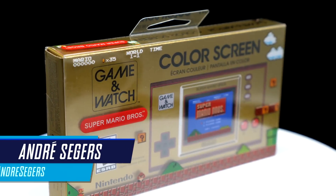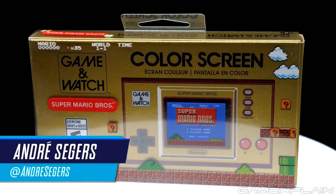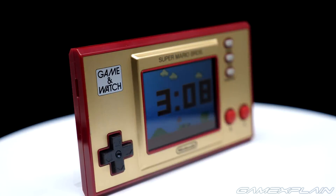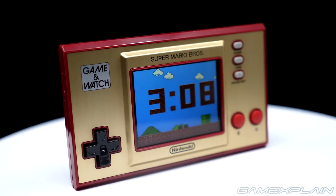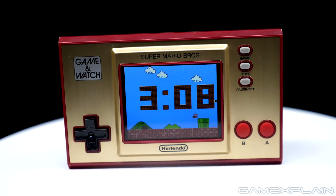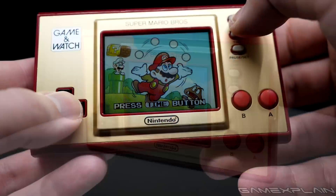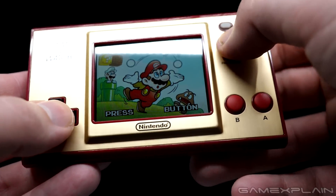Forget the new Xbox. Screw the PlayStation 5. Because I've been playing the hottest new console of 2020, being the Super Mario Bros. Game & Watch. It features a retro-chic aesthetic, a form-factor more portable than your phone, and has one of the best games of all time built-in, along with the ability to track time.